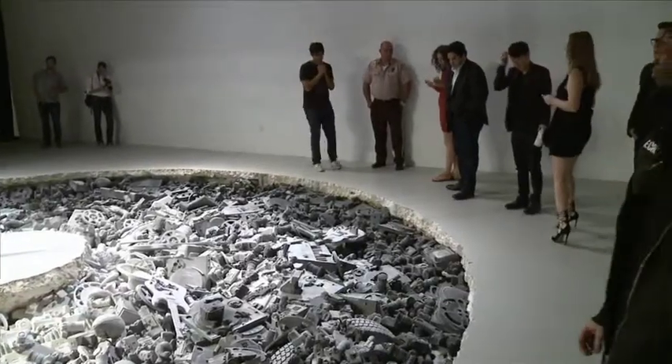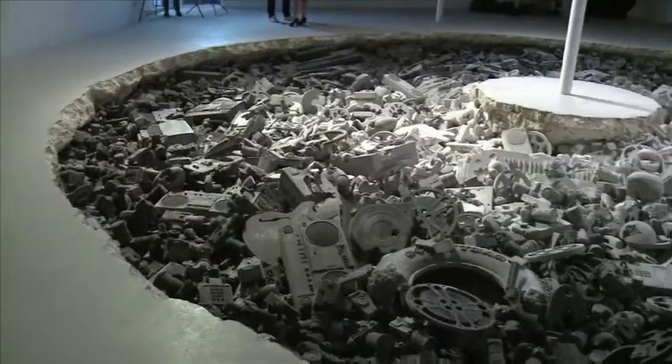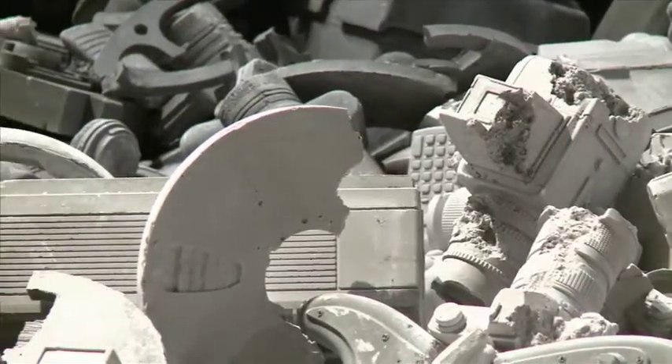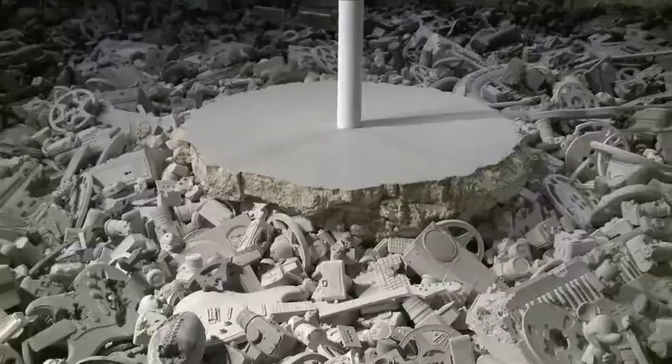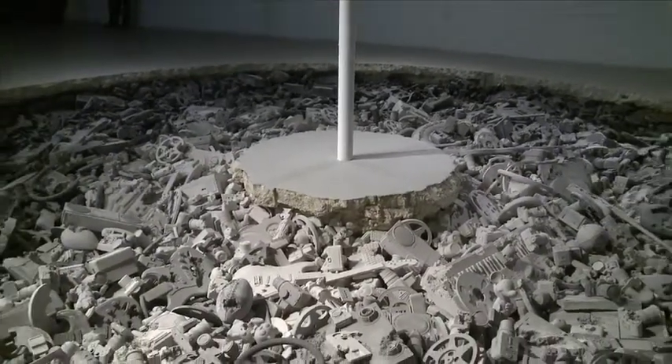I've never really worked in this context on this scale, and then of course all of the physical making of all of these objects, which took a year and a half, two years to actually physically produce. I'm kind of a perfectionist, so I knew exactly what this was going to look like beforehand. I worked through drawings and renderings to try and visualize the final outcome.